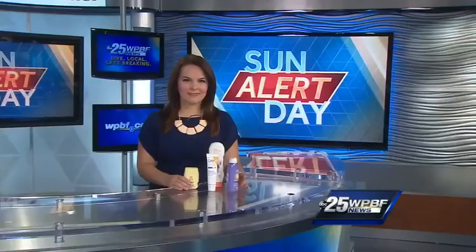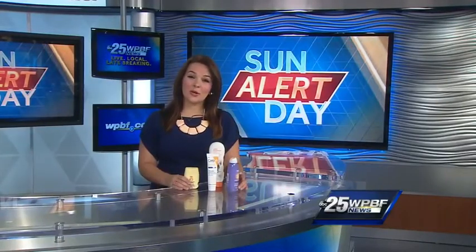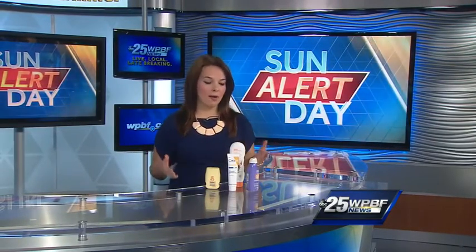The best protection you actually won't find in a bottle — it's true. Dermatologists say you want to make sure you're getting good coverage across your entire body, whether it's a spray, a lotion, or perhaps some clothing.